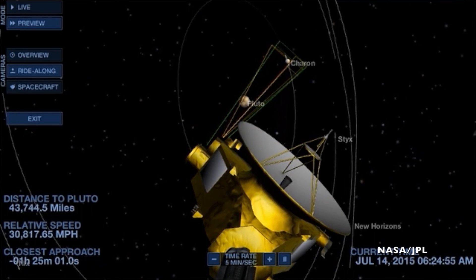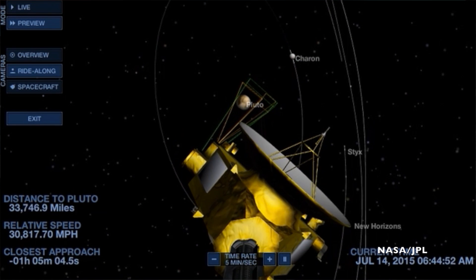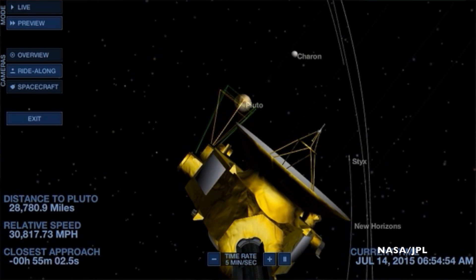Part of the problem is that the spacecraft has a limited amount of power on board because of its battery. The spacecraft can generate about 200 watts, but that's to power all the instruments, and the team has to specify which instruments are running when.